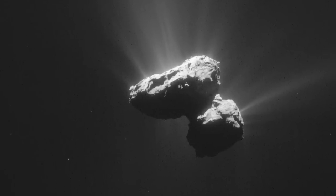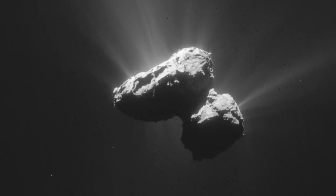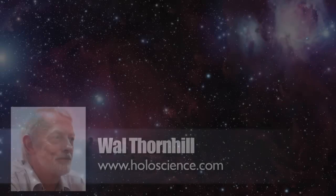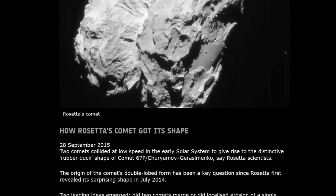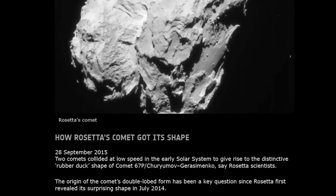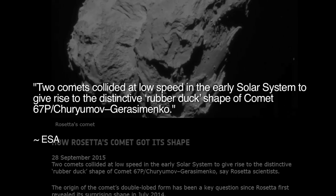However, as Wal Thornhill explains, the only explanation that Rosetta scientists can offer for the comet's shape is a remarkably improbable low-velocity collision between two comets. A report by the European Space Agency published on 28th September titled 'How Rosetta's Comet Got Its Shape' concluded from important research published in the journal Nature that two comets collided at low speed in the early solar system to give rise to the distinctive rubber duck shape of Comet 67P Churyumov-Gerasimenko.